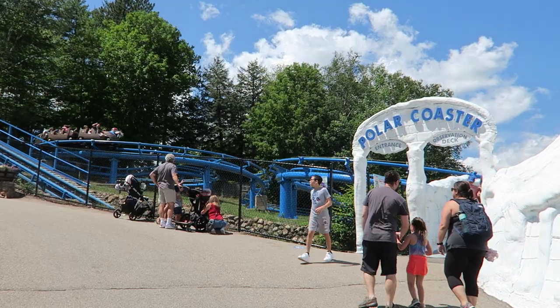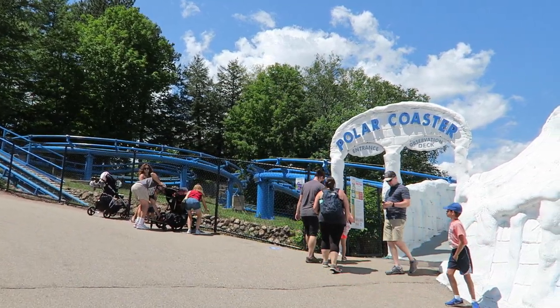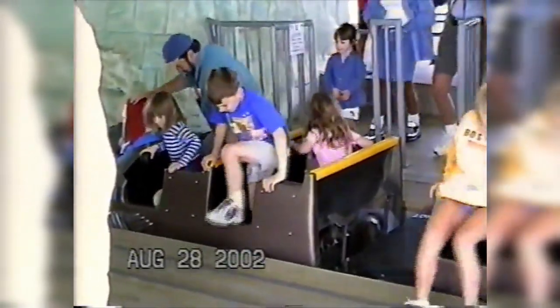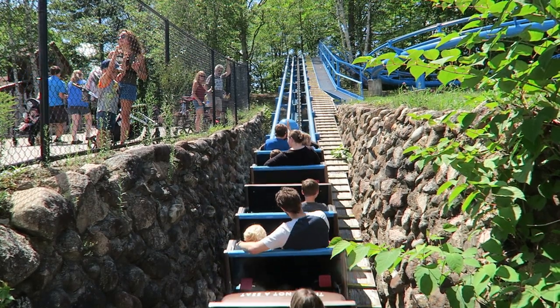From a force perspective, the seat doesn't matter on this ride. However, kids may prefer the front row for the unobstructed view. Riders are restrained by individual lap bars, which allow employees to quickly check them and minimize stacking. It is worth noting the trains can be a bit cramped for taller guests due to a lack of legroom.